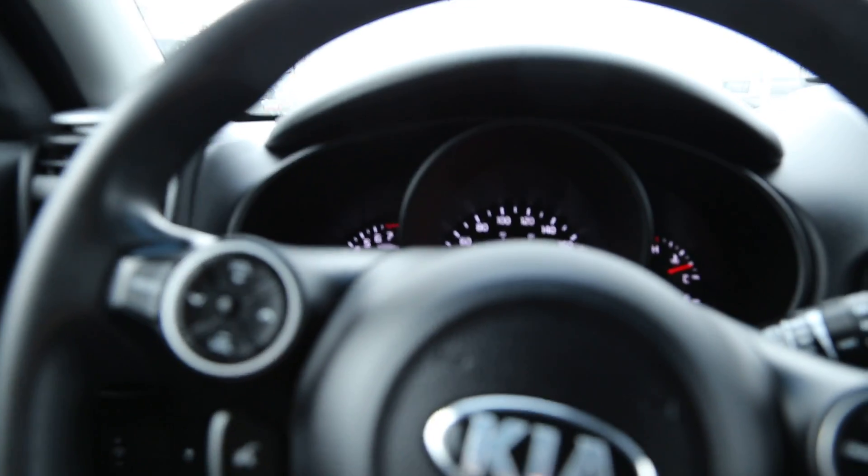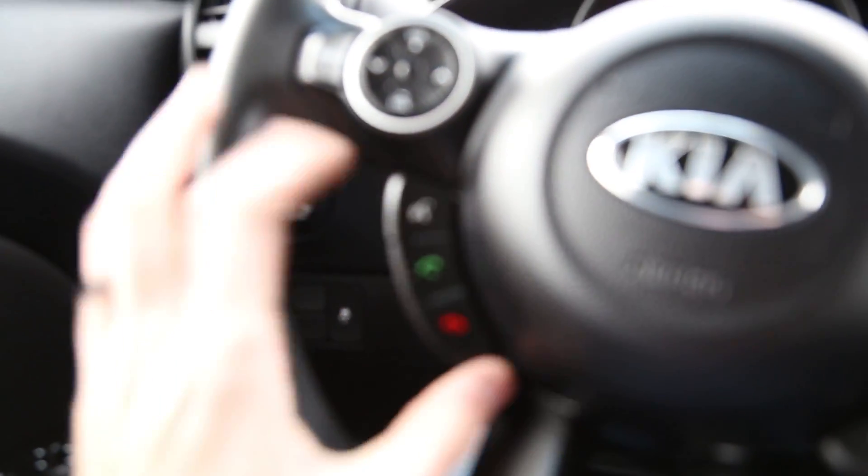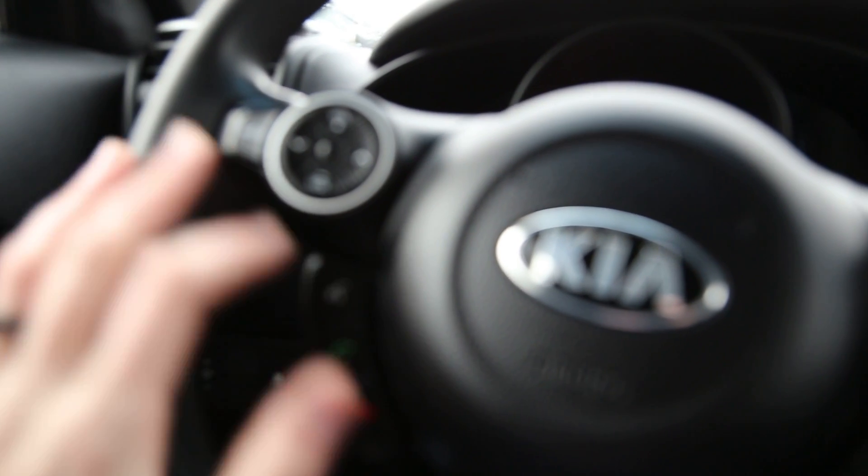Taking a seat inside the driver's seat, there are lots of options. On the left-hand side we see the interior lighting as well as traction control. On the left-hand side of the steering wheel we see our audio options as well as our Bluetooth options. Cruise control options are on the right-hand side of the steering wheel.